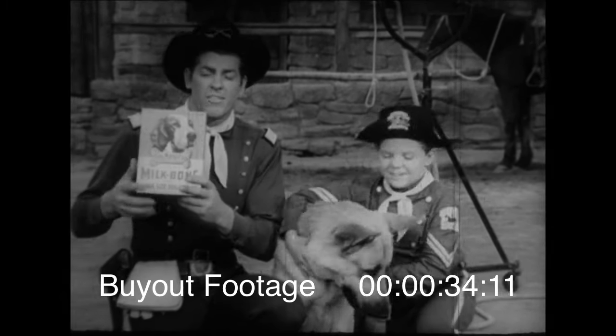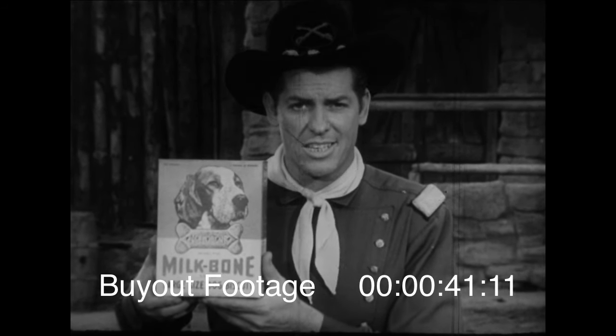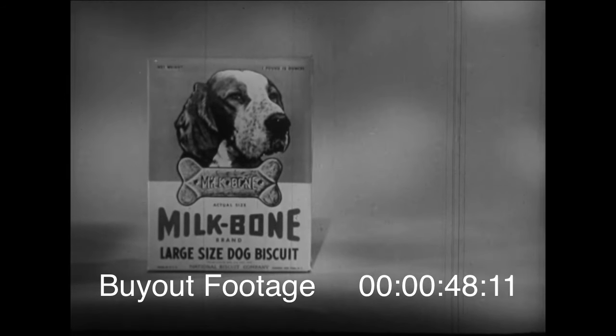You'll find your dog will love Milk-Bone any time, too — as a reward in training, as a treat, at breakfast time, or for in-between snacks. So ask your mom to pick up Milk-Bone dog biscuits for your dog.